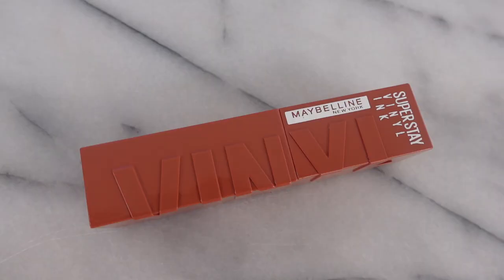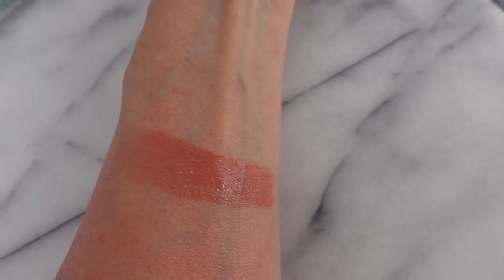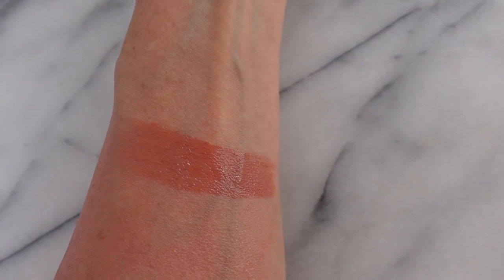I had to pull out my Maybelline Super Stay Vinyl Ink. This is so beautiful — such an incredible formula. You don't have to worry about putting a gloss on top; it already has so much shine. This is the shade Charmed, and I think it's just a great neutral shade that would work on so many women. I wore black today because I really wanted the shades of the lipsticks to all work with what I was wearing. This really would work with anything. It's such a neutral color, yet doesn't wash me out.